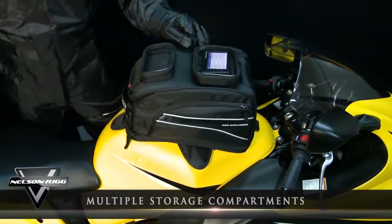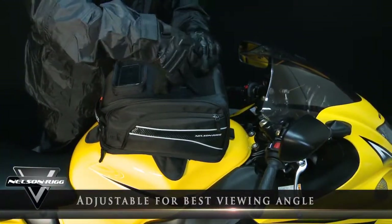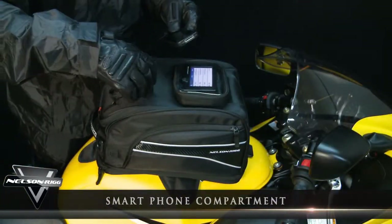Multiple storage compartments have been designed to conveniently hold your personal items and electronics, from easy-access side pockets to an adjustable GPS storage pocket which allows you to position for the best viewing angle.